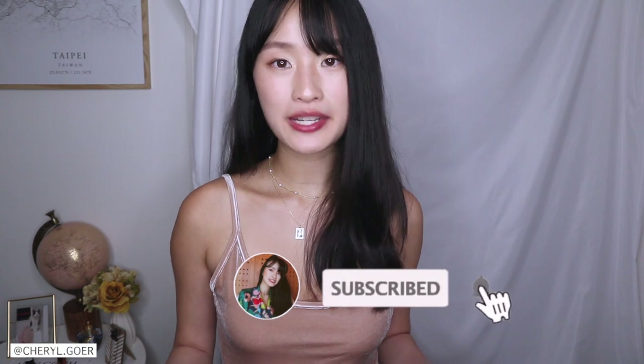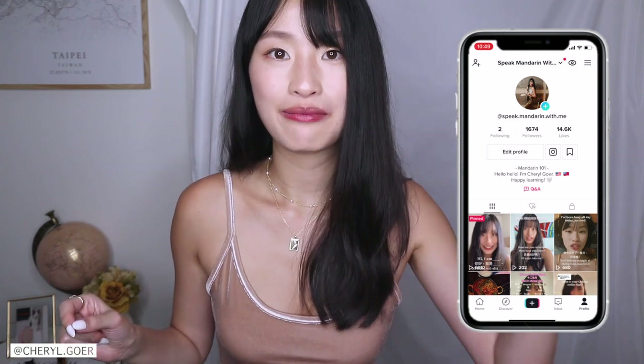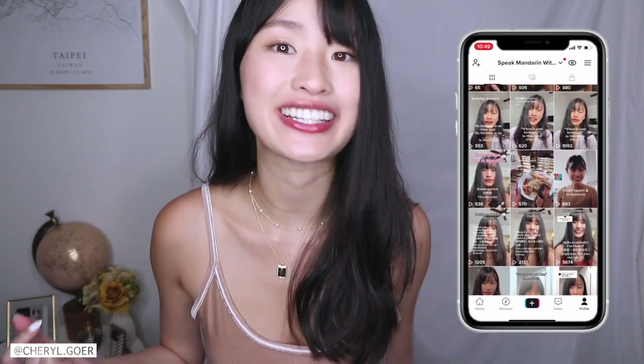That would be it for the mini lipstick swatch! I hope you enjoyed this video. Don't forget to check out Anna Luisa — get something nice for your mom for Mother's Day, or if you're a mom yourself, get a little gift for you! It's buy one get one forty percent off — I'll link everything in the description box. Don't forget to subscribe, turn on post notifications, and follow me on Instagram. Also, if you want to learn Mandarin, I have a Mandarin TikTok now — go follow!